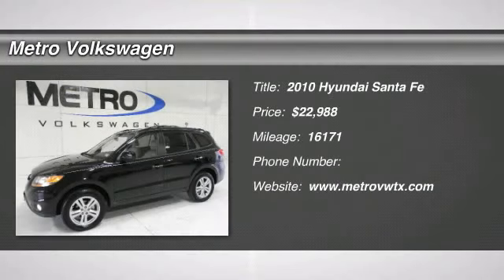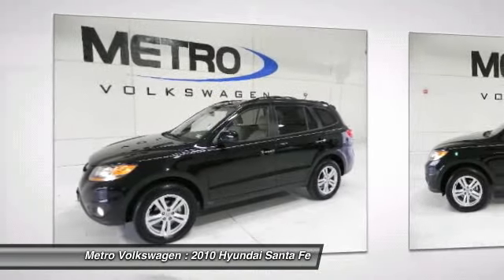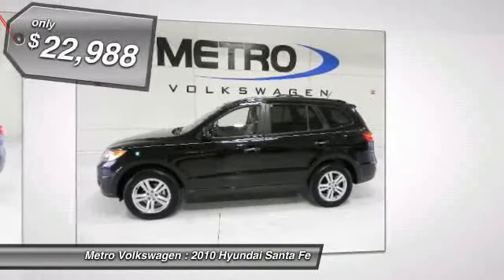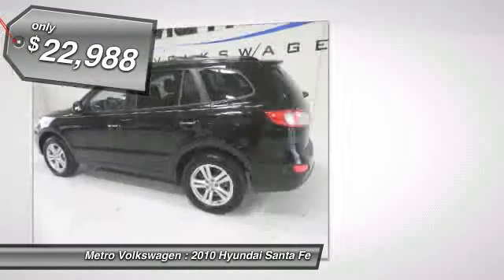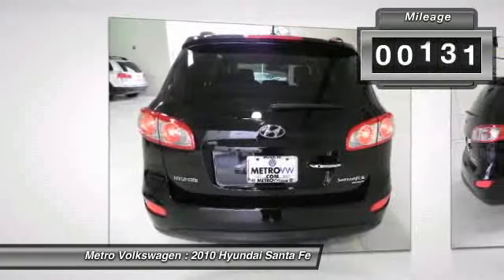Check out this 2010 Hyundai Santa Fe. This beautiful black Santa Fe has the tan leather interior with power sunroof and all power options. It comes with a clean Carfax and had only one previous owner. It has passed an extensive pre-owned service inspection for your buying confidence.